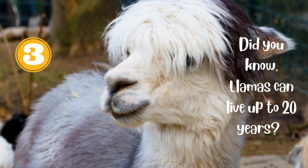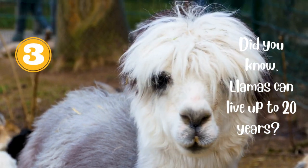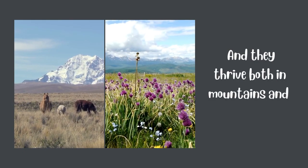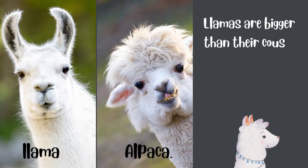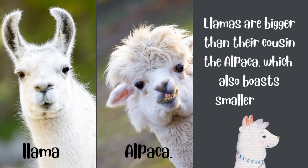Number 3. Did you know llamas can live up to 20 years? And they thrive both in mountains and the flat plains. Also, llamas are bigger than their cousin the alpaca, which also boasts smaller ears.